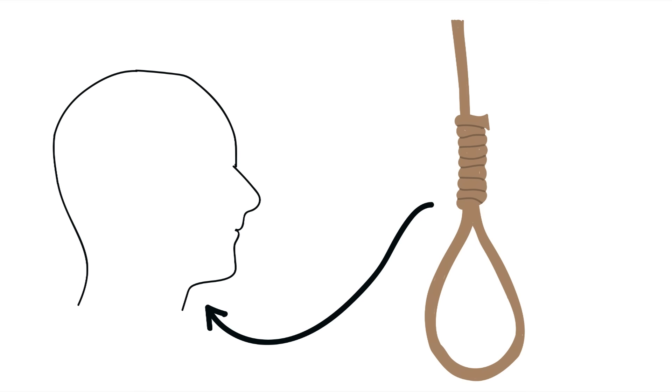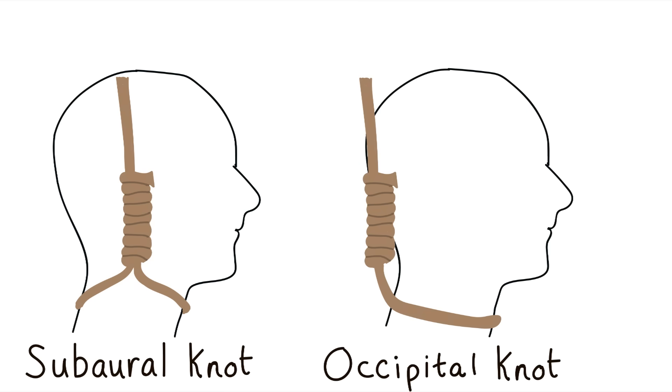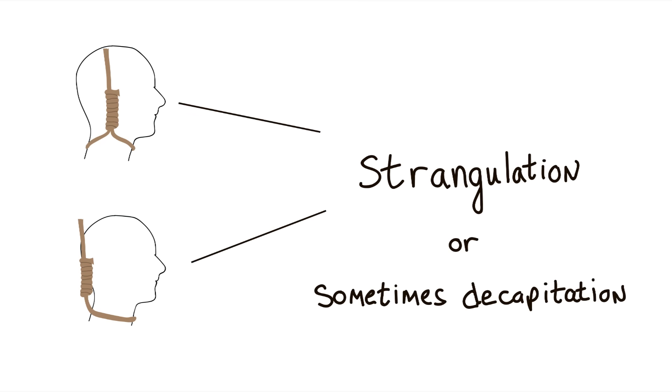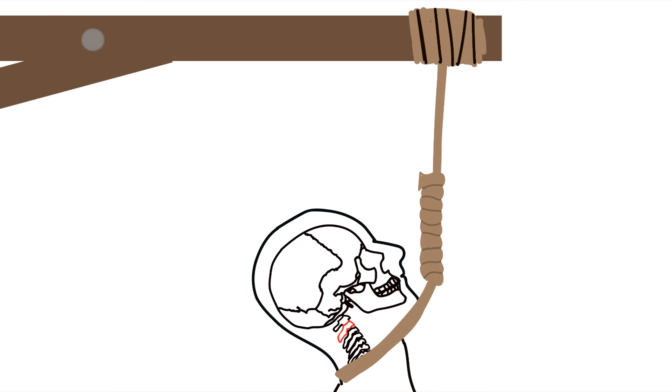If the noose is placed in the right position, even with a moderate height, you can guarantee an instant death. Traditionally, nooses were placed in two positions, with the knot either under the ear, called the sub-aural knot, or behind the head, called the occipital knot. Both of these positions were inconsistent in causing instant death and often caused the individual to die by strangulation or sometimes decapitation. Surprisingly, the best position to place the knot was under the chin, known as the sub-mental knot. This placement is the most effective because at the end of the drop, the knot forces the individual's head to hyperextend backward, placing a strong compressive force from the hyperextension and weight of the body on the vertebrae, causing it to break.